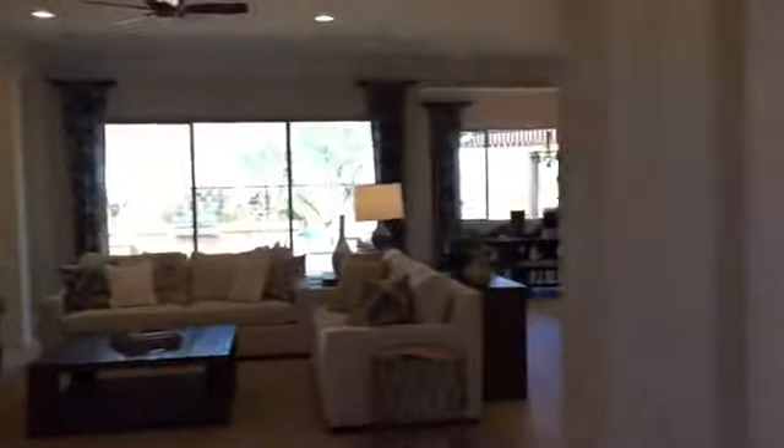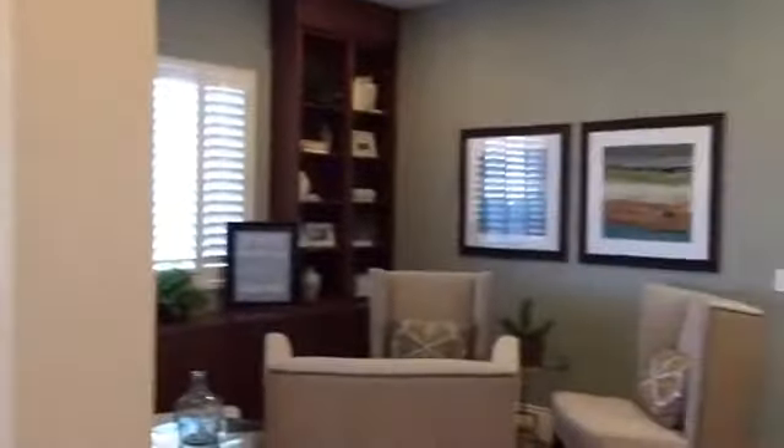This model is 3,958 square feet. It's a two-story plan with a three-car garage, five bedrooms, three and a half baths, great room, dining room, study, and a loft.